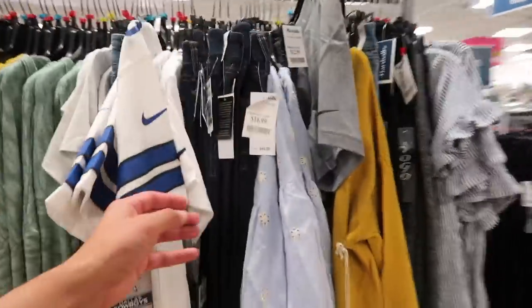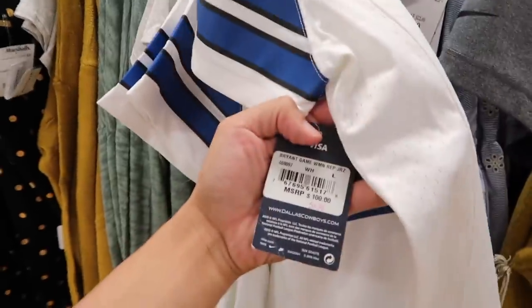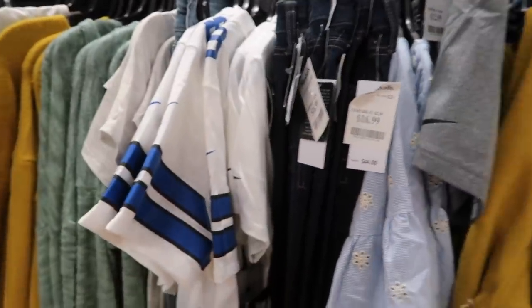I was looking around for jerseys — could only find one: Dez Bryant for women, Cowboys, retail 117 dollars. They're not sewn — screen printed. That's store three. We got one more Marshalls left.